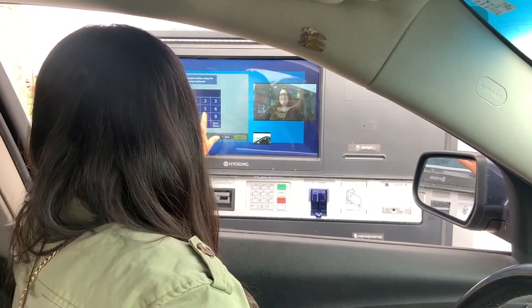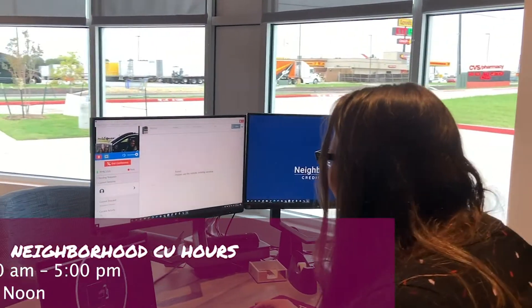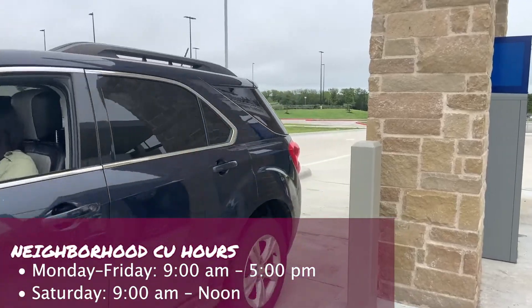Have a banking need that requires assistance? Not a problem. Simply request a representative during business hours and they will be on the screen to help you in moments. Visit a Neighborhood Credit Union ITM today.